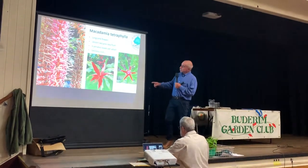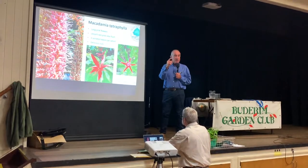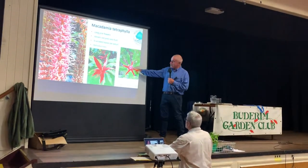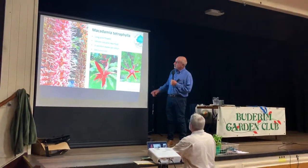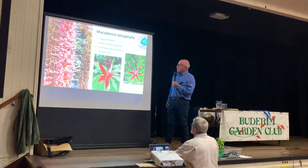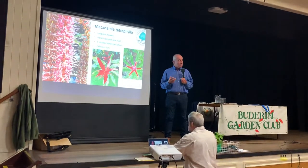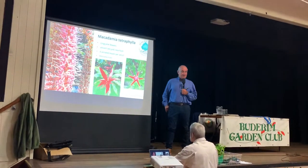Tetraphylla — so called because of the four leaves in each whorl around the stem. However, there are aberrations in nature. One of the characteristics is that the new flush is quite distinctly pink or red and quite spectacular. Likewise, the flowers can be pink and quite beautiful. The leaves are very serrated — so serrated that they can rip the skin off you. The nuts have more natural sugar in them, so when you roast them that caramelises and they tend to have a brownish or golden colour, which for some reason in the market is not as desirable as the creamy white nut produced by Integrifolia.